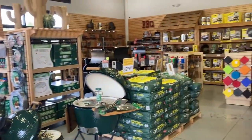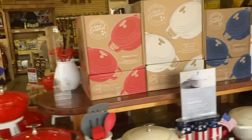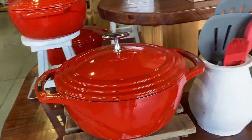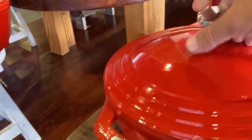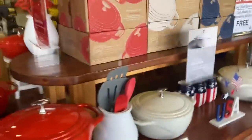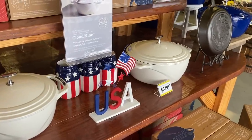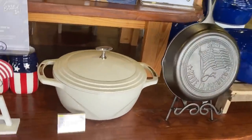Over here they've got some Green Egg stuff and some Traeger stuff over there. This is their newest line of cast iron — this stuff is expensive, very very expensive. $299 for that. It's cast iron but it's got the enamel on it. From what I've been told today, everybody sends their enamel out to China, but Lodge does theirs here in the United States. So pretty, but very very expensive.